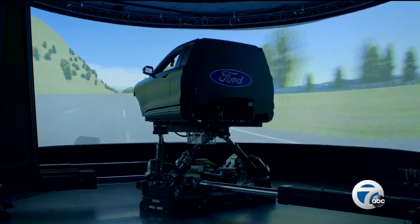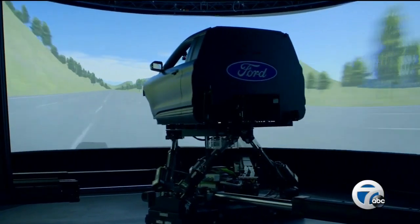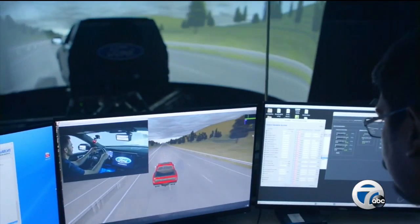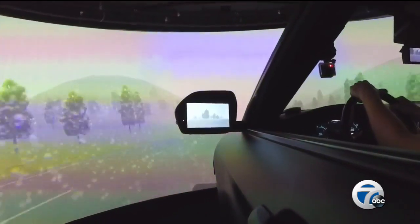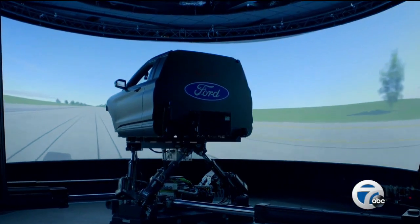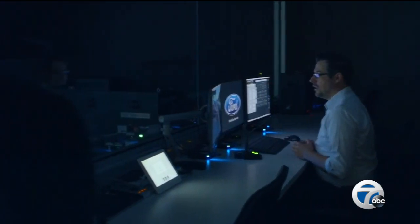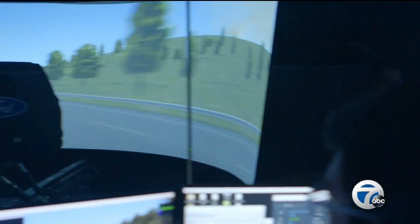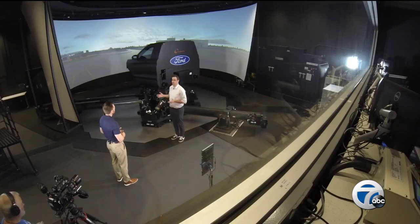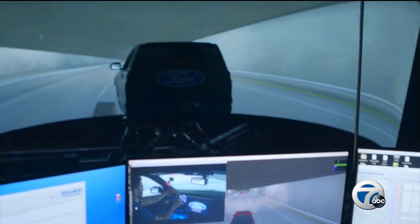Gone are the days when car manufacturers like Ford could only test a vehicle if they built it from the ground up. While simulators have been around since the 1970s, the technology has gotten so good that Ford is now able to try out various road conditions and changes to a car's features with just a push of a button. Robert Rivoli is Ford's advanced driver assist system simulation technical specialist, showing us around Ford's brand new dynamic simulator lab.